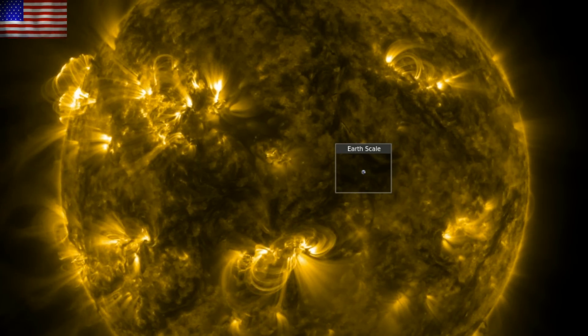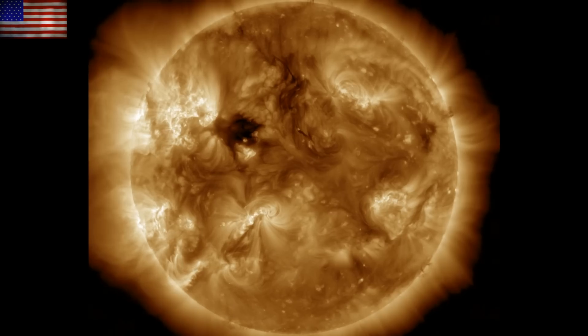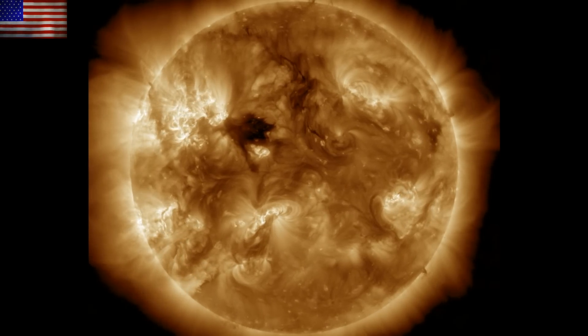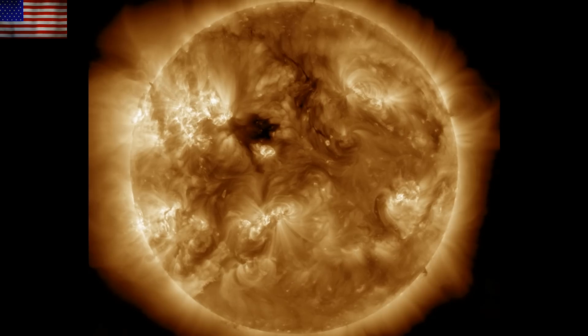Let's start with the last 24 hours on our star. We find that dark coronal hole is directly facing Earth, and then at the end of the sequence, several flare and filament eruptions occur on the northern incoming limb.